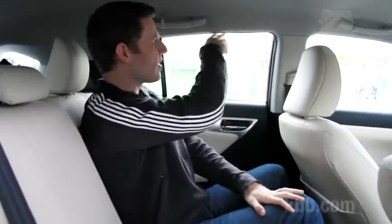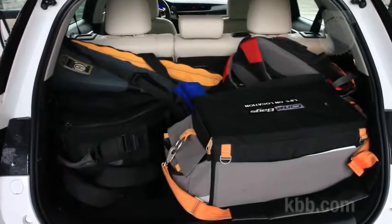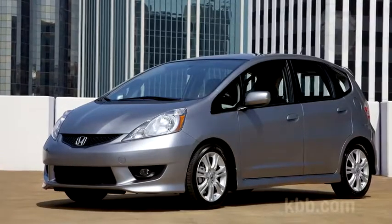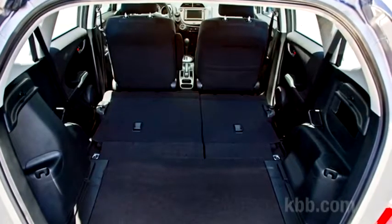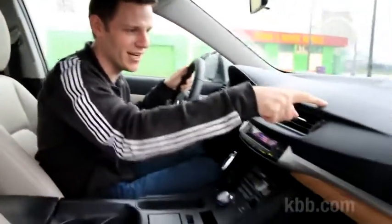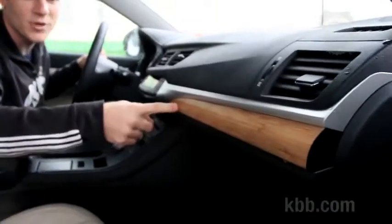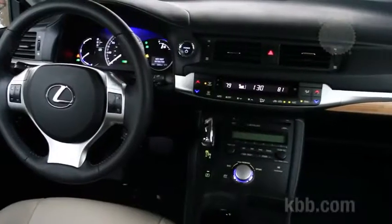So what's the CT200h all about? First, it's small — at least by Lexus standards. This dipping roofline makes it feel a little claustrophobic in the backseat, but by compact car standards it's comfortable enough. With a little more than 14 cubic feet of cargo room, it's just okay by wagon standards — for perspective, the diminutive Honda Fit offers more than 20 cubic feet. Peek around the cabin and everything looks Lexus: soft-touch materials abound, and there's a bamboo strip of trim which looks neat but only appears in one spot, so it feels a little tacked on.